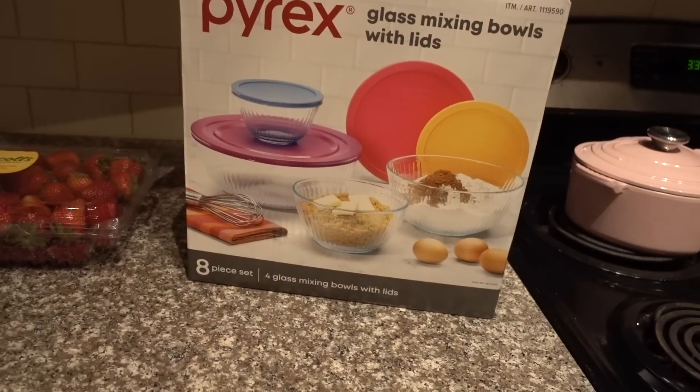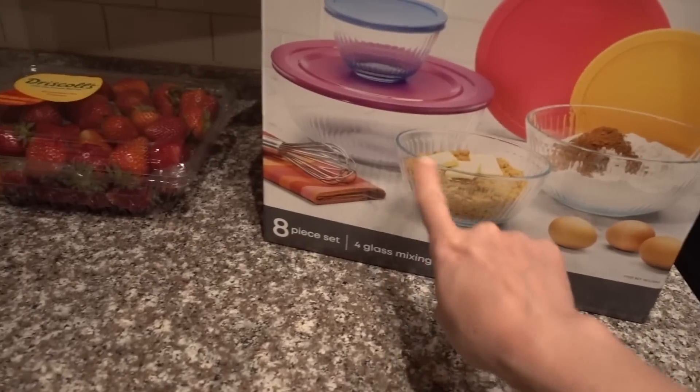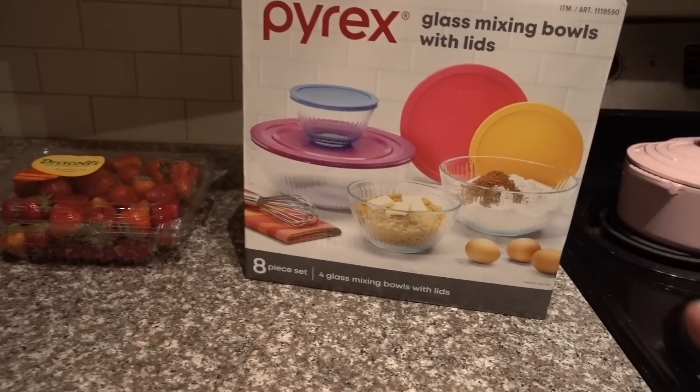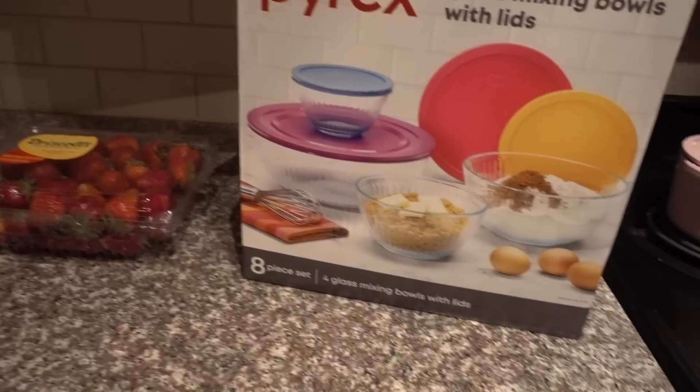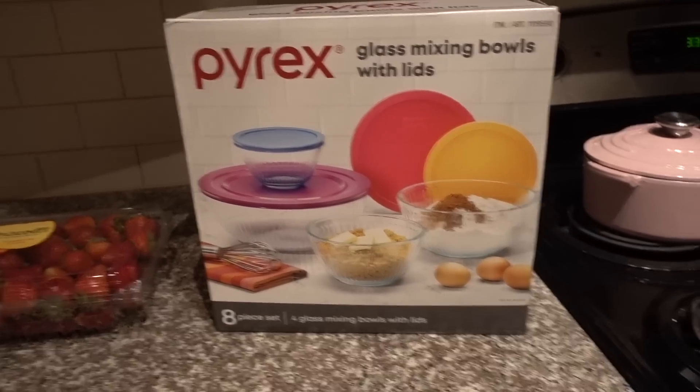I saw the Rhythm Superfood Cauliflower Bites in somebody else's Costco shop-with-me video, and since I love the Rhythm Superfood Beet Chips and I'm a die-hard cauliflower fanatic, I went ahead and got them. I also got blueberries, strawberries, and the Pyrex bowls you saw me eyeing in the store — a good set of eight for about $15.